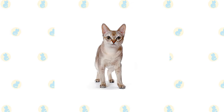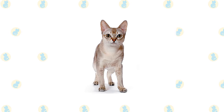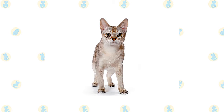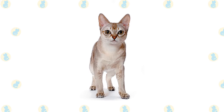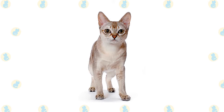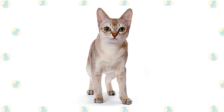The Singapura's short, fine coat has a silky texture. Its color is called sepia agouti, described as dark brown ticking on a background color that resembles warm old ivory. Each hair has at least two bands of dark ticking separated by light bands, ending with a dark tip. The fur on the muzzle, chin, chest, and belly is the color of unbleached muslin.